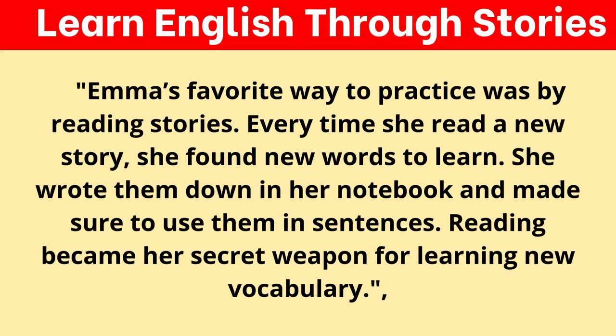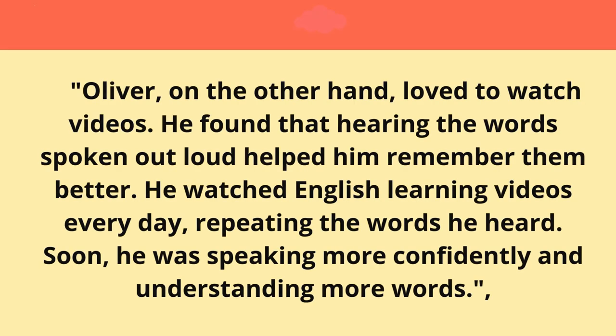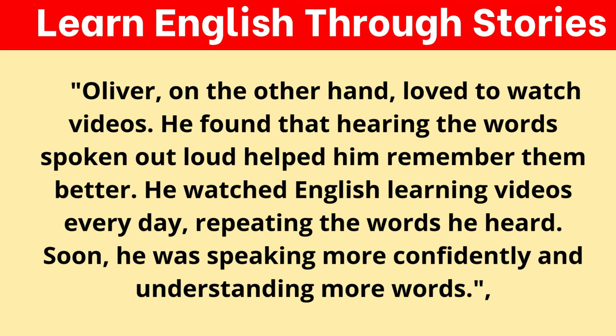Emma's favorite way to practice was by reading stories. Every time she read a new story, she found new words to learn. She wrote them down in her notebook and made sure to use them in sentences. Reading became her secret weapon for learning new vocabulary. Oliver, on the other hand, loved to watch videos. He found that hearing the words spoken out loud helped him remember them better. He watched English learning videos every day, repeating the words he heard. Soon, he was speaking more confidently and understanding more words.